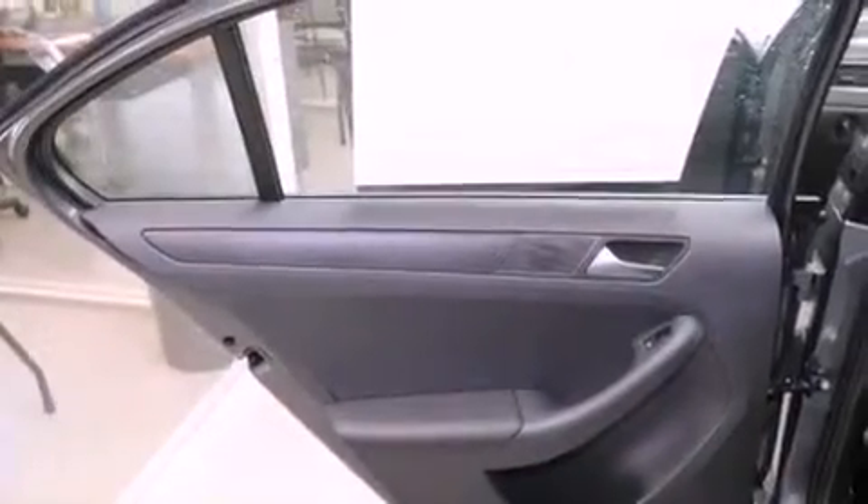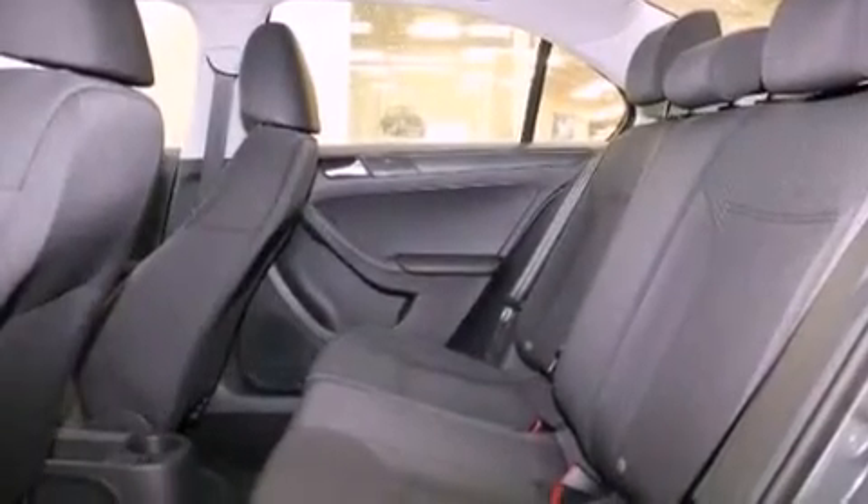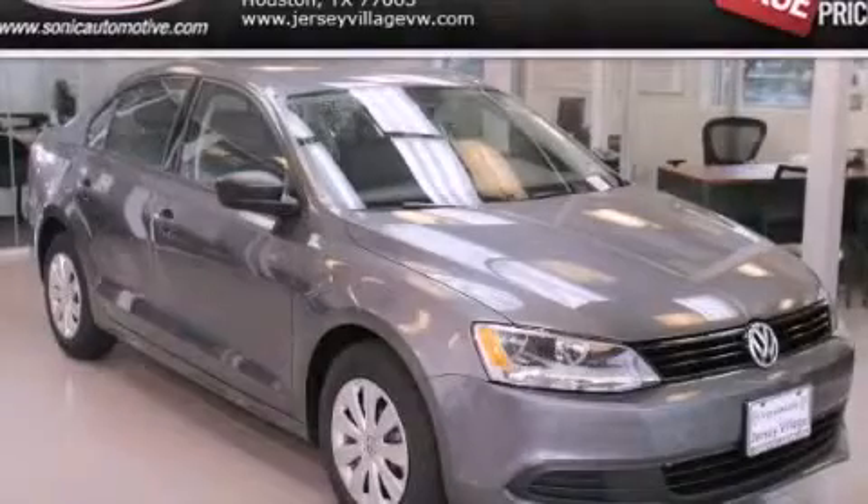With an EPA estimated rating of 29 miles per gallon on the highway, fuel efficiency does not take a back seat. Please call today to reserve this vehicle for a test drive.